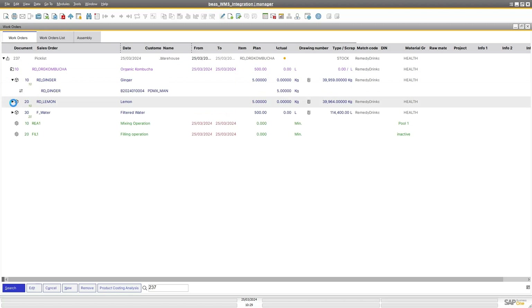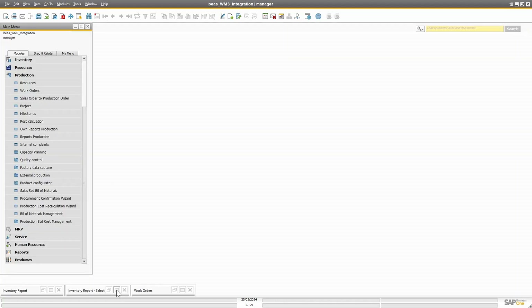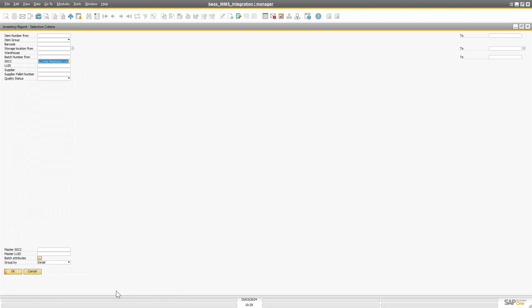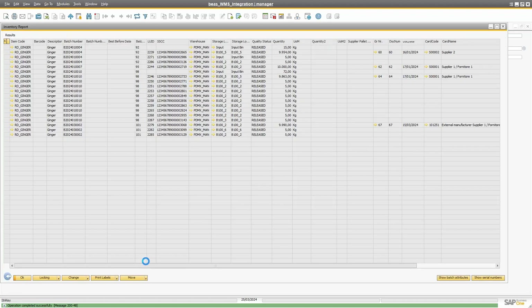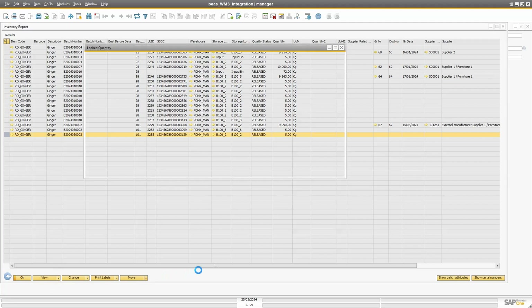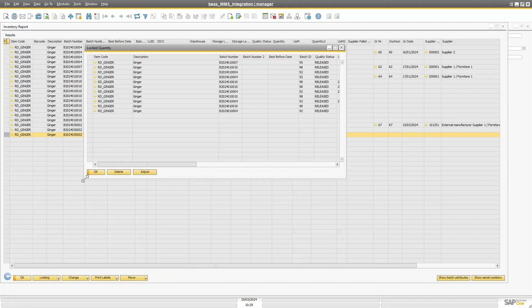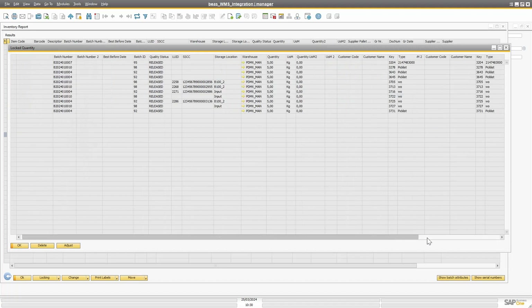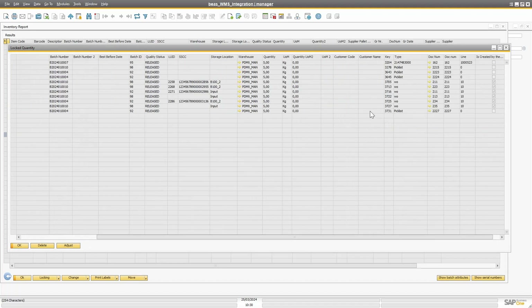Now if I go to the inventory report on the WMS side and look at one of the items — ginger — and check the lockings, you will see that the item is already reserved and locked on the Protomex side because I created a pick list. Scrolling through, there is my pick list.